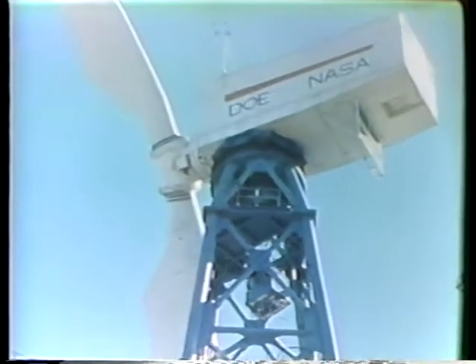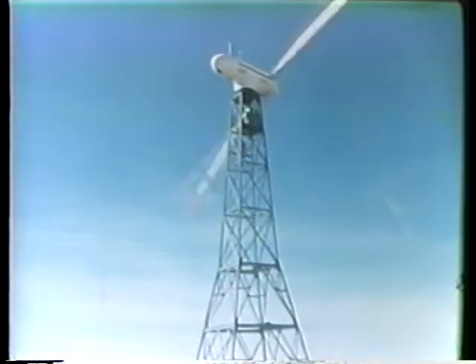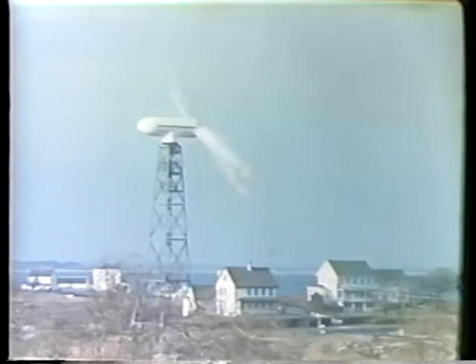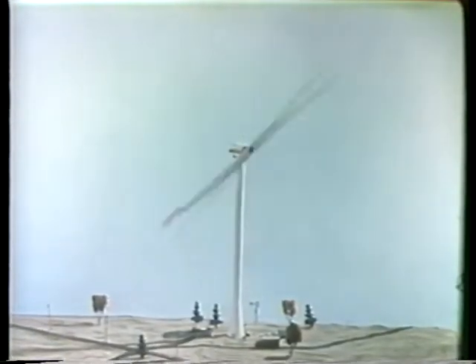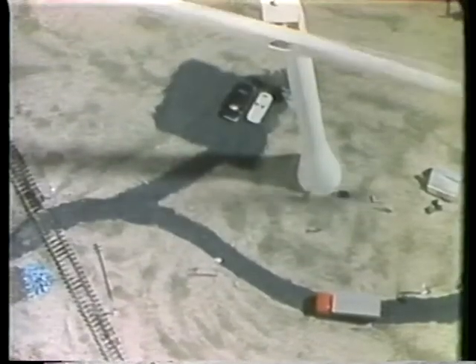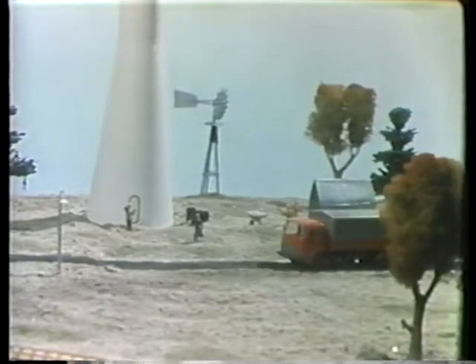The Department of Energy is working with NASA to develop large-scale wind machines. Four large experimental turbines are generating power for electric utility companies, operating in New Mexico, Puerto Rico, Rhode Island, and North Carolina. Another Department of Energy and NASA project is this giant machine. Because it will produce 2.5 megawatts of power even in areas having more moderate winds, it will be more widely usable than previous experimental models.